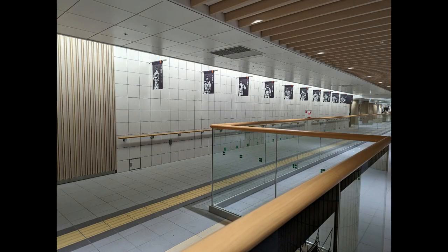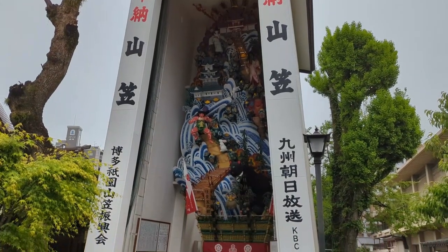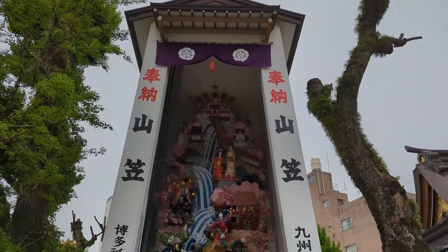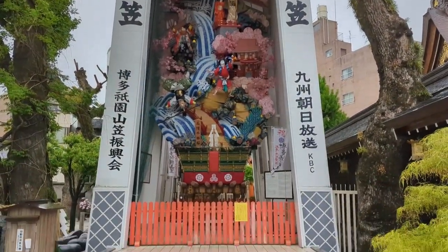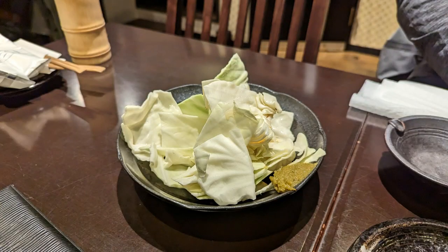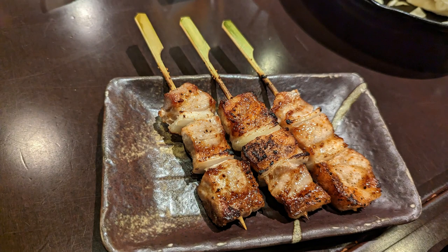We hopped back on public transportation to Hakata station to visit a local shrine. One thing that sets this shrine apart is it is the center of the Yamasaka festival that happens each summer — men race around town in a 5K race, pulling a one-ton float behind them. Right next to this shrine is a huge public market and shopping center, so we stopped in for some snacks: cabbage doused in a little bit of vinegar, as well as chicken skin skewers and pork skewers.